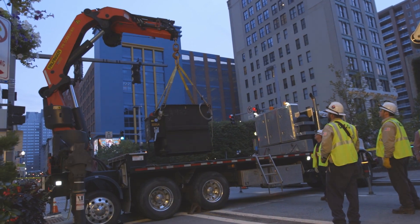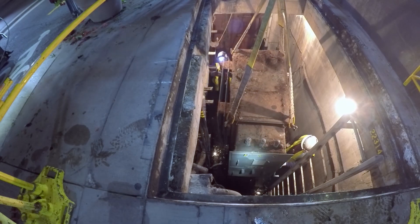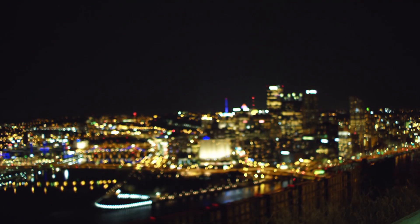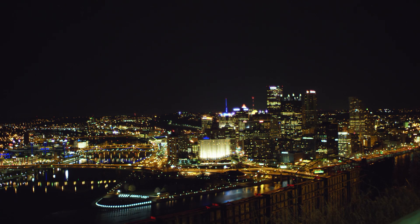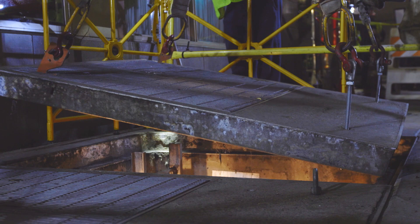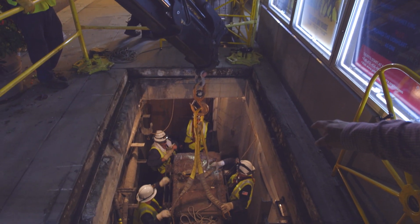This is a big black box that has a pretty big job. It's 9,000 pounds of ugly that keeps the city looking beautiful and makes Pittsburghers proud of their home. Electric transformers like this live underground, and they only come out at night, which is why you'll probably never see one again, let alone replace one in the middle of the night.